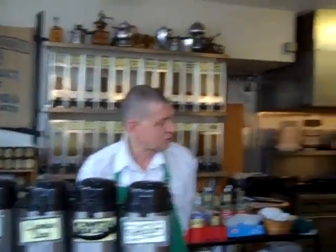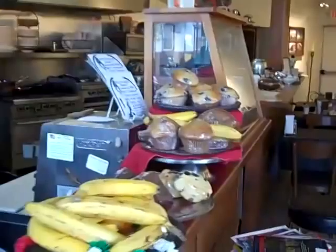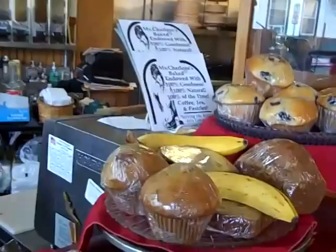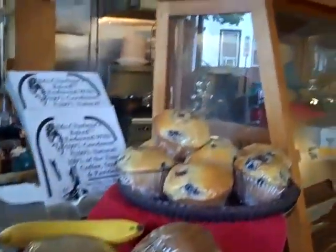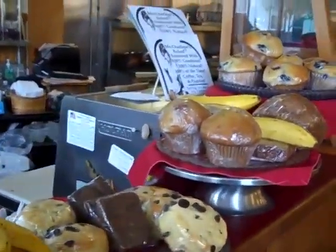Espresso beverages and of course Miss Charlene's pastries. Now who's Miss Charlene? Miss Charlene is our favorite baker — a hundred percent natural goodness, a hundred percent of the time, no preservatives. So chocolate chip scones, brownies, blueberry muffins, banana nut bread — all baked locally in our oven. Some home-cooked goodness — none of that processed food — real food, zero trans fats.